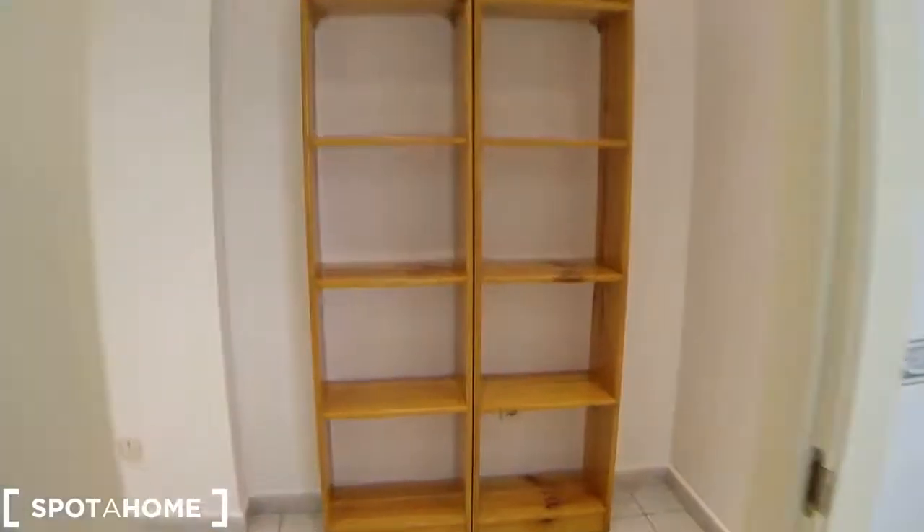Moving further along, we come to this corridor which has got a tiny storage area nicely fitted into the wall — you can probably store your cleaning supplies or extra luggage. On the left side, there's one more storage area. I love how spacious this whole apartment is, and with two bathrooms and storage units like this, it really gives you a nice large apartment feel.